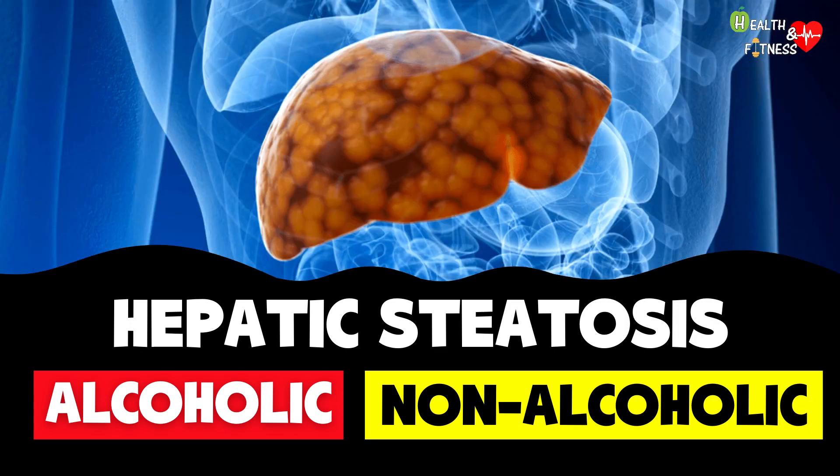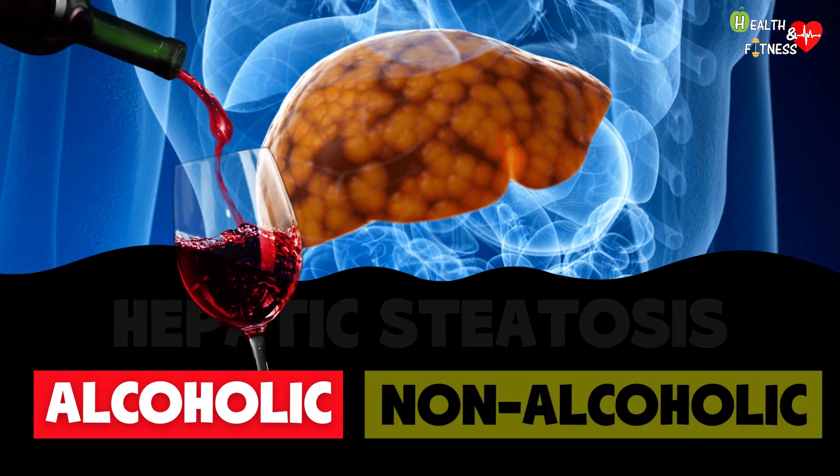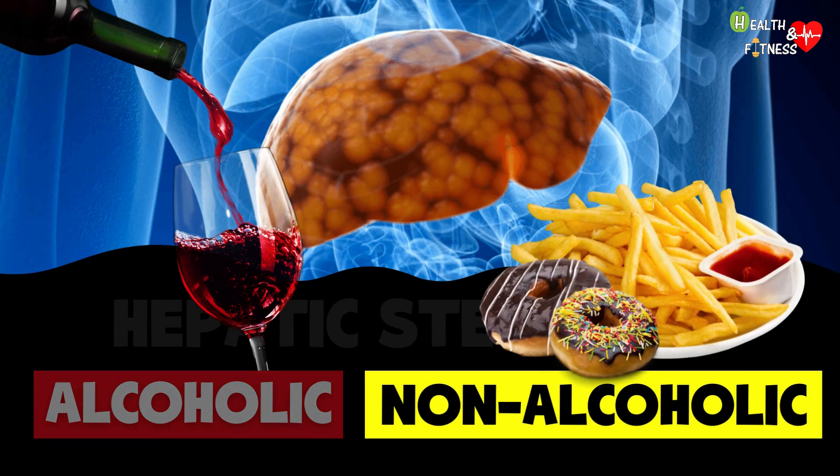Fatty liver disease is an abnormal accumulation of triglycerides in liver cells, which can be due in the first case to excessive alcohol consumption, while in the second case to various factors such as obesity, diabetes, or poor diet.